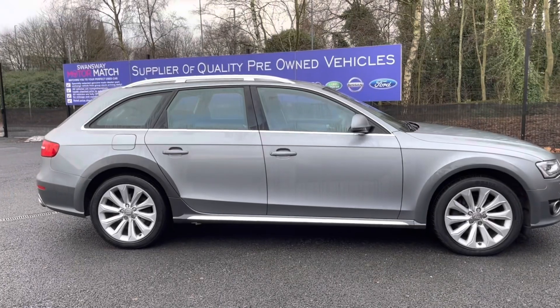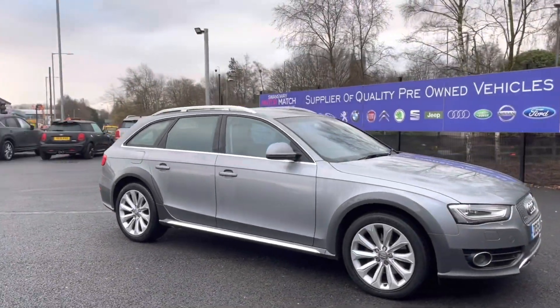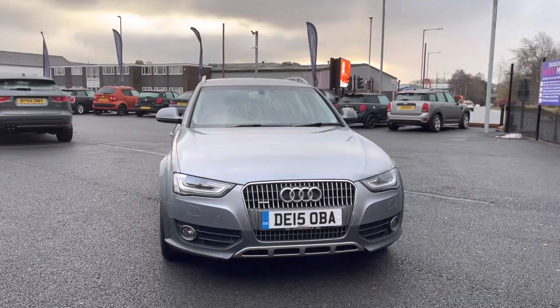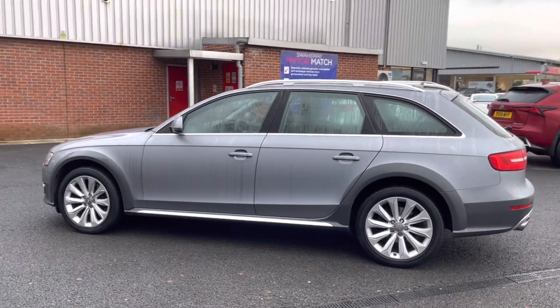Hi, I'm Tom from Motor Match Bolton and today I'm going to be doing a full walkthrough video on this approved used vehicle. Here we have the brilliant Audi A4 Allroad 2-litre TFSI S-Tronic Quattro. It does come to us with 65,039 miles on the clock and it's petrol. If you are interested in this vehicle at any point during this video, please give us a call on 01204 786 586.